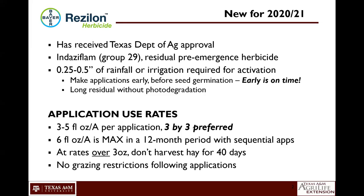Application use rates for Resilon are going to be in the three to five ounce per acre range. A single use max rate is five ounces, but our preferred recommendation based on data we've collected is a three by three — a three-ounce application followed by another three-ounce application. That's where we get the best weed control for a longer period of time. Six ounces per acre is the maximum use rate in a 12-month period, and that can only be achieved by using the three followed by three ounce applications.